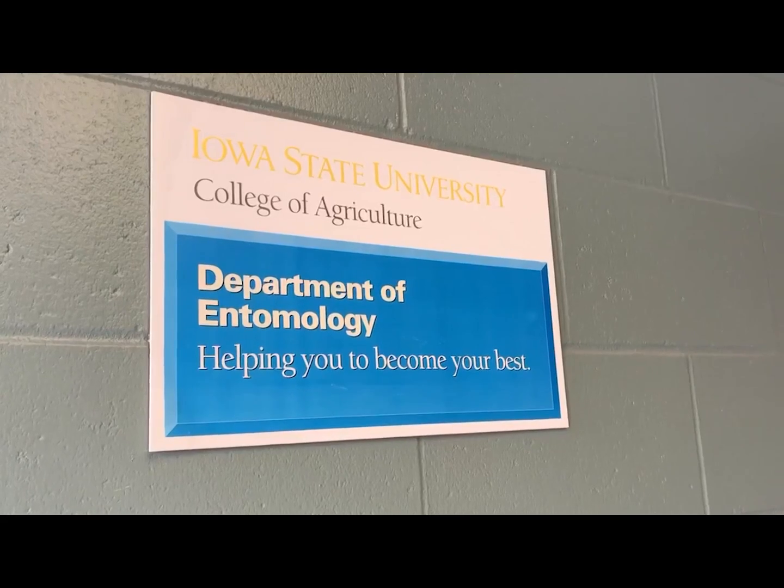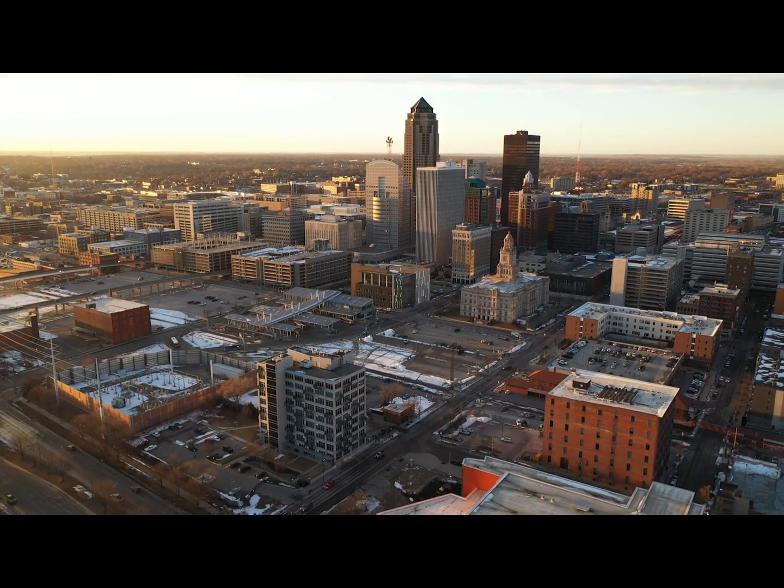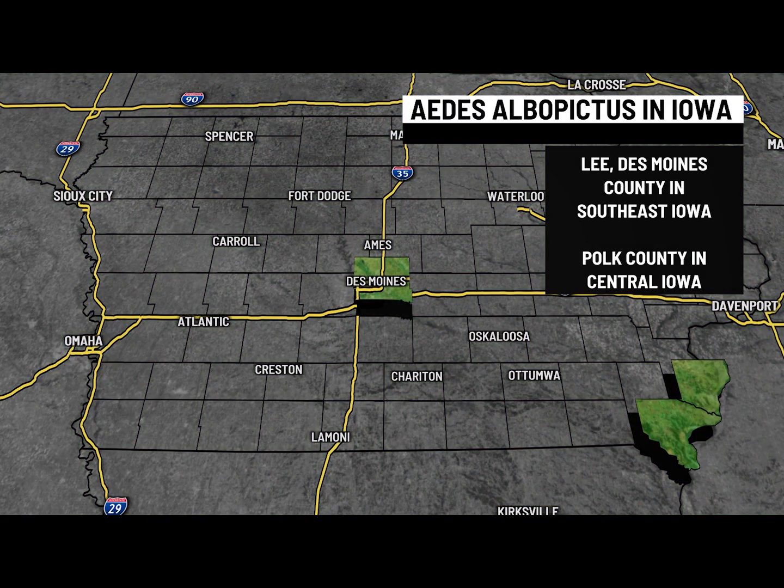It's not a new species, but a recent study from Iowa State University shows that it is now established in three Iowa counties: Lee and Des Moines County in southeast Iowa, and Polk County in central Iowa. It was originally thought that winter temperatures would be a significant barrier, but these mosquitoes have been able to establish themselves and survive the winter, so that may not be the barrier we once thought it was.